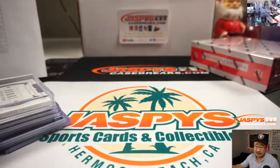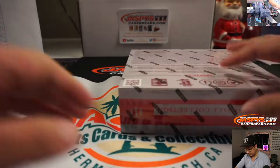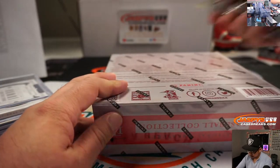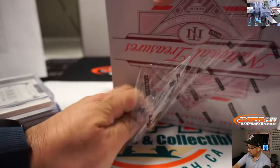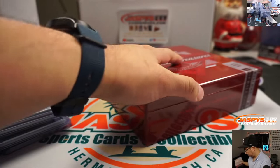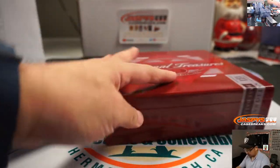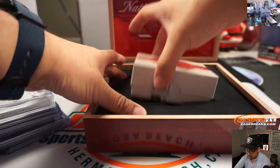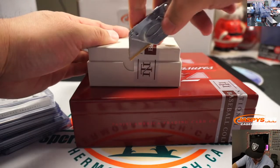And the final box coming up. Another fat one, and the sticker on the wrong side. What does that mean?